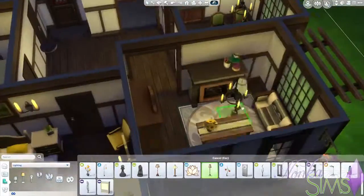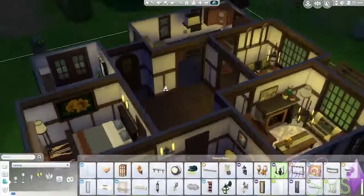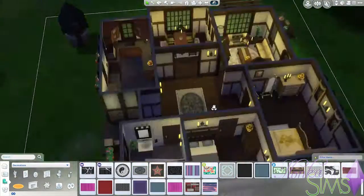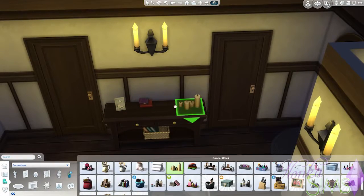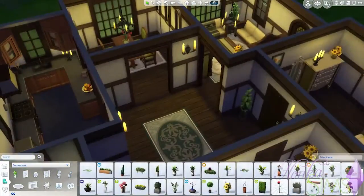And a bookshelf, because there wasn't a bookshelf yet in the house. And if there's no TV, you probably want to read a book every once in a while. A little bit of decorations in the hallway as well, so that it's not too empty. You can easily add a stereo in here — make your Sims have a dance party in the hallway.